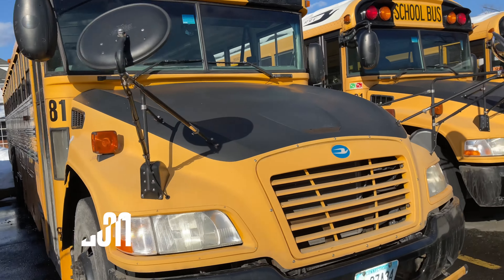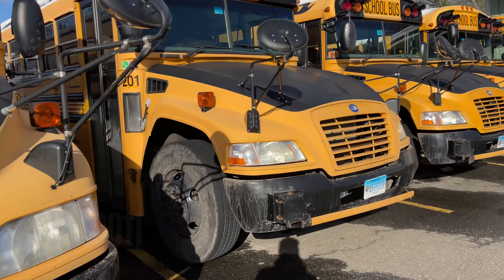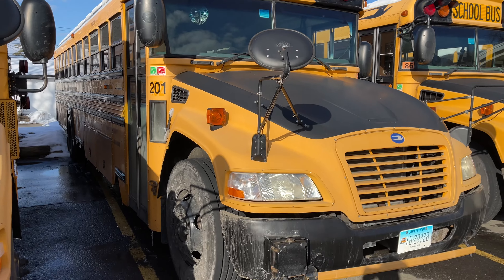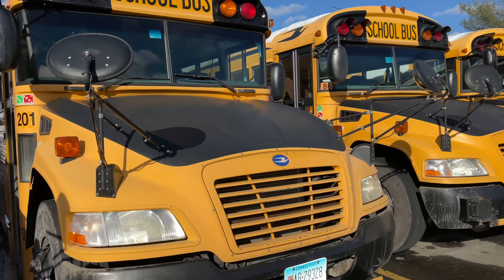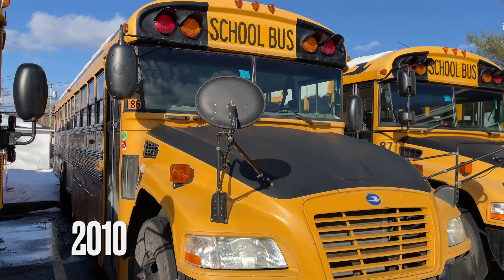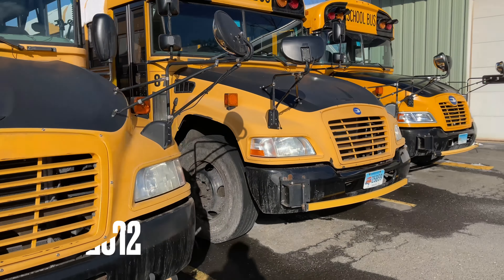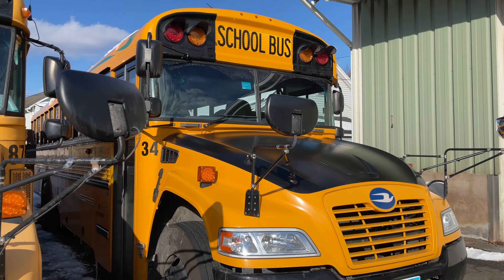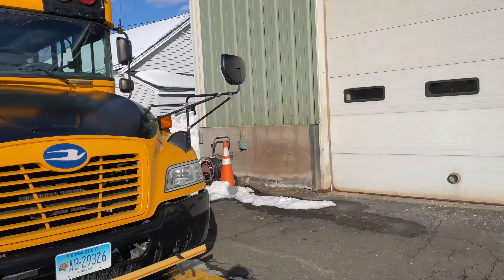Here's bus 81, looks to be a first gen vision — or second gen, sorry. This bus has a white roof, plus 201. Very nice. Plus 86 here. 87. These look to be second gen vision, but it could be third gen as well. Here's a 2016 Blue Bird Vision, just did a video on that one.